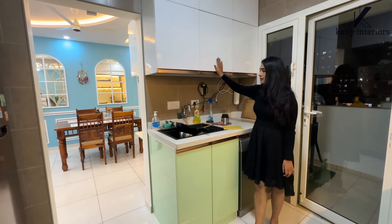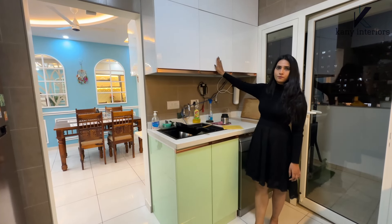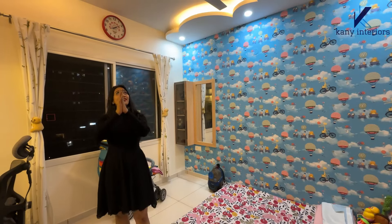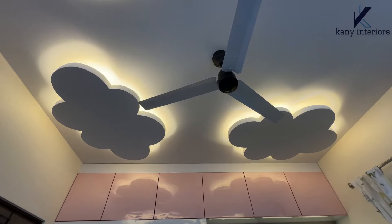We have wicker baskets on this side, and we have the utensil wash area with a dishwasher. Above we have space for a water purifier, and beside the cabinets there is a drying area — after using the dishwasher or washing utensils, we can dry them here.